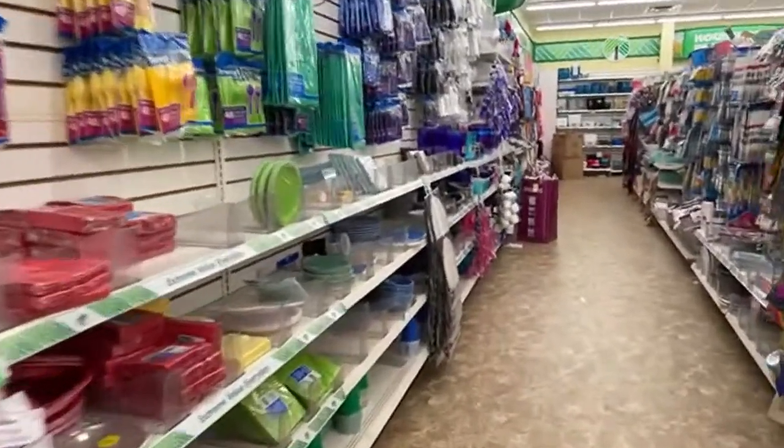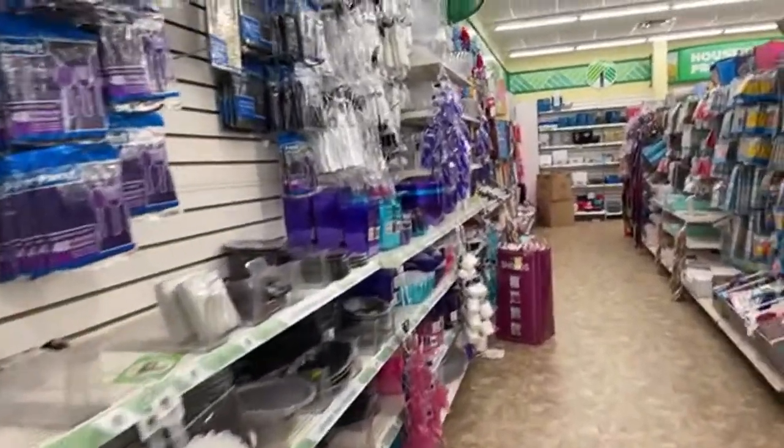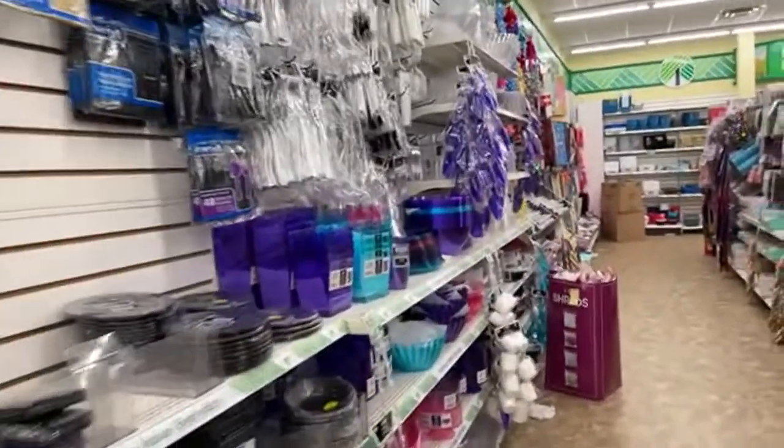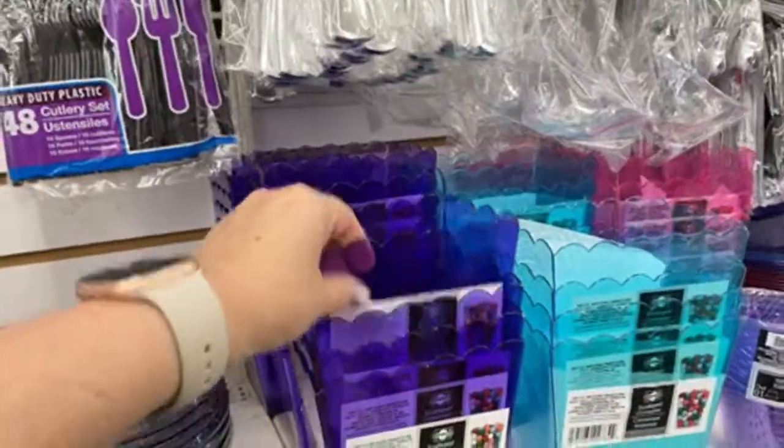I've got a couple of things on my crafting mindset that I need to pick up, so I'm hoping they have something here for that. I'm just going to flip around and hopefully find something awesome. Here is our party section — some of these things are new. This is all new to our store; it's not in the other store that I normally go to, so this is really cool.